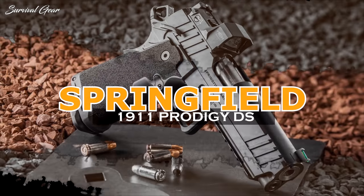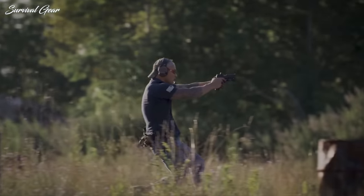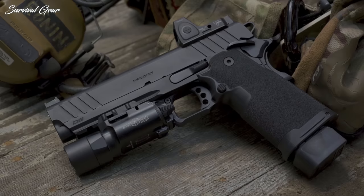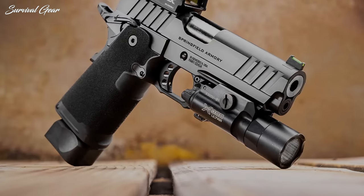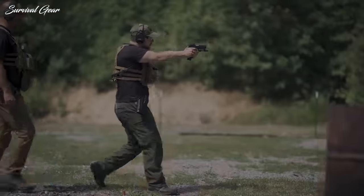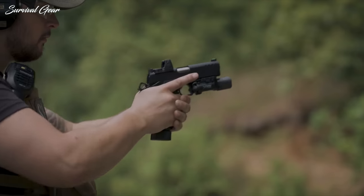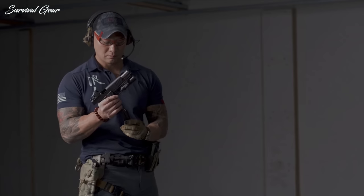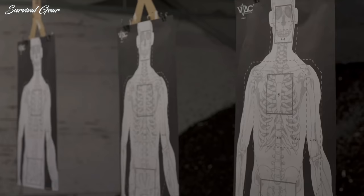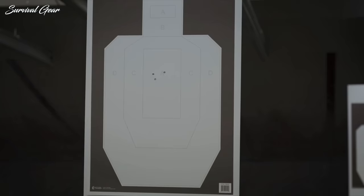Springfield Armory 1911 DS Prodigy. Springfield Armory has answered the question of why you can't have a 1911 with the same capacity as fancy polymer-framed guns, in the form of the 1911 DS Prodigy pistol. From a black Cerakote finish to a match-grade bushingless forged stainless steel bull barrel, this pistol is built to run hard and be surgically accurate. You get both 17+1 and 20+1 magazines from the factory, with the option to buy 26+1 magazines direct from Springfield Armory.